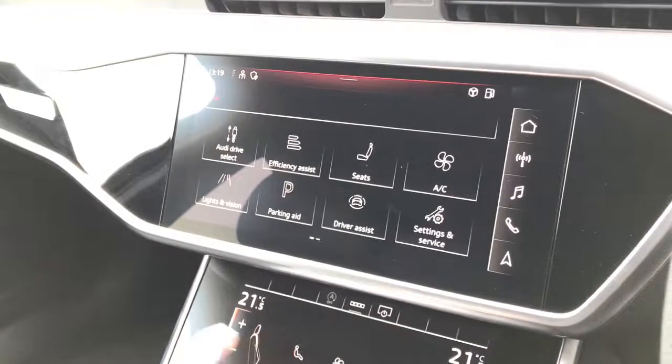Here is the Audi phone box with the wireless charging pad. The front sport seats are finished in a leather and alcantara mix, are heated, fully electrically adjustable, and feature four-way lumbar support.